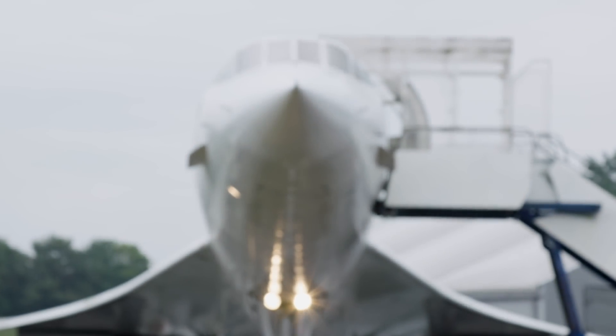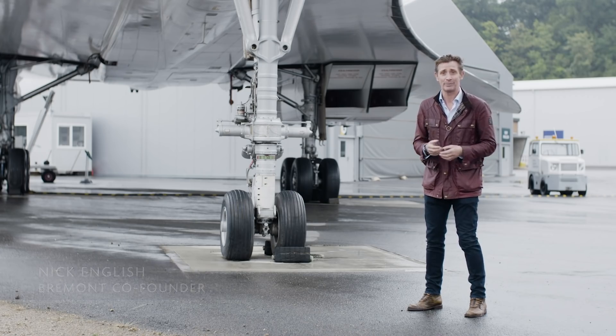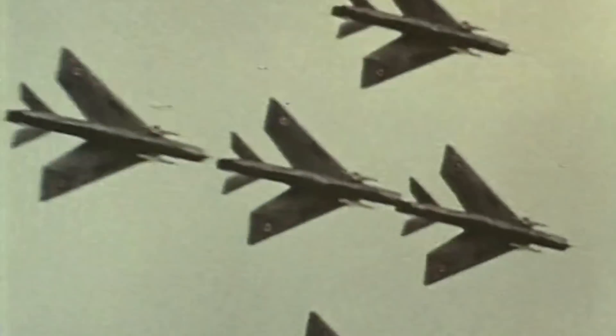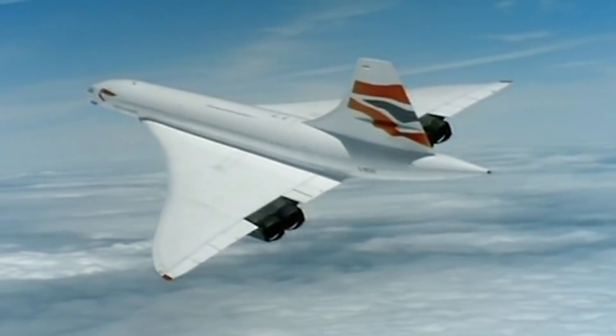In 1962, when Concorde was first conceived, the world had not seen a supersonic airliner. The only aircraft capable of Mach 2.2 were jet fighters — one-seaters, two-seaters. They had very limited range and they certainly couldn't take a hundred people in comfort across the Atlantic. It really was an engineering marvel. Nobody had seen anything like this before, but even more remarkably, nobody has seen anything like this since.